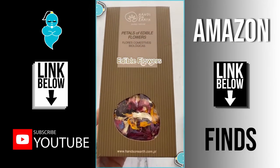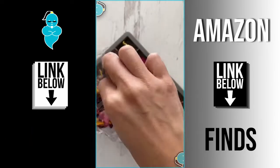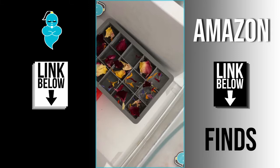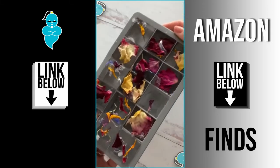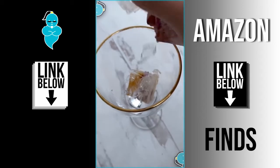Things TikTok made me buy: these edible flowers for my drinks. I placed them in the ice tray just like this and they did not sink — they kept floating to the top. But let's see if they work anyway. After a couple hours they looked like this. I'm kind of obsessed, it looks really pretty.